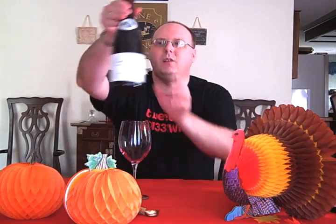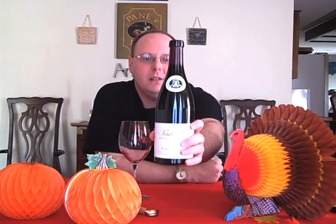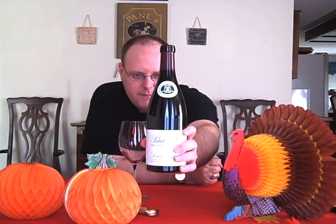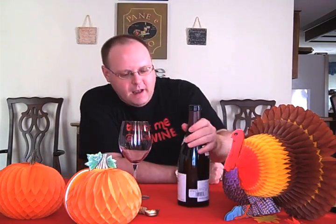This one is a Pinot Noir from Burgundy — another traditional Thanksgiving wine. This is the Louis Latour 2007 Pinot Noir from Burgundy, for $12.18 from Specs. On the label, it's from the Burgundy appellation, which means it can come from anywhere in Burgundy. It also mentions Beaune and the Côte d'Or in France.